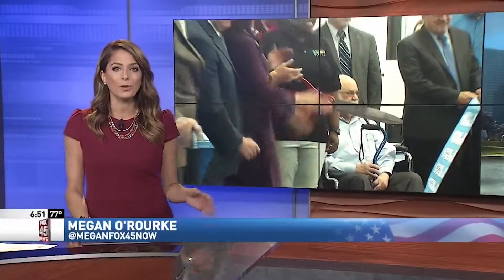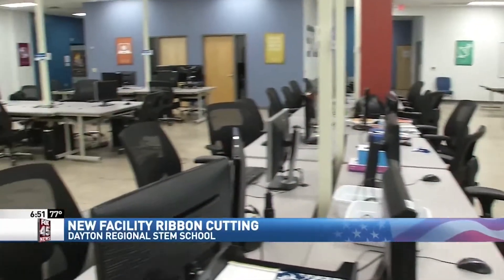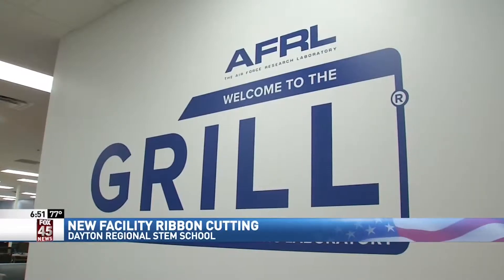The Dayton Regional STEM School is holding a ribbon-cutting ceremony for the grand opening of its 30,000-square-foot capital project. The new facility is a collaboration between the STEM School and the Air Force Research Laboratory. The renovation was designed to expand the school's footprint and give students a facility dedicated to STEM education.